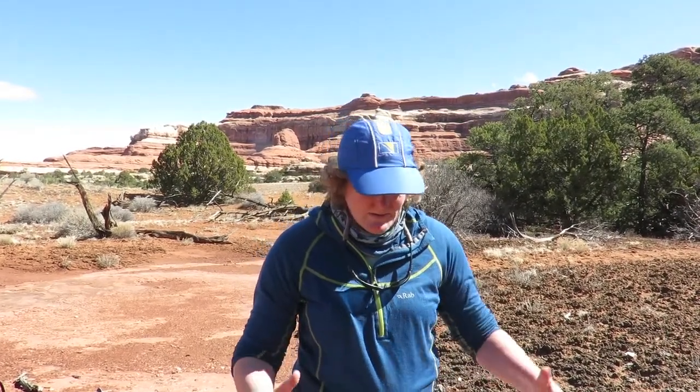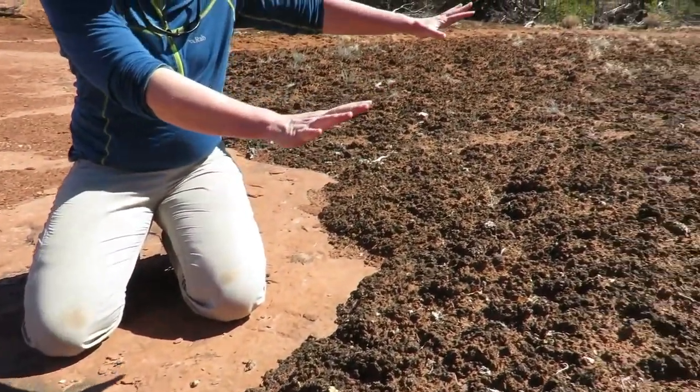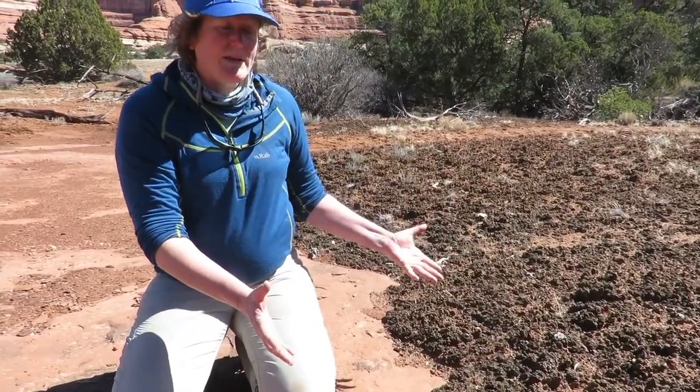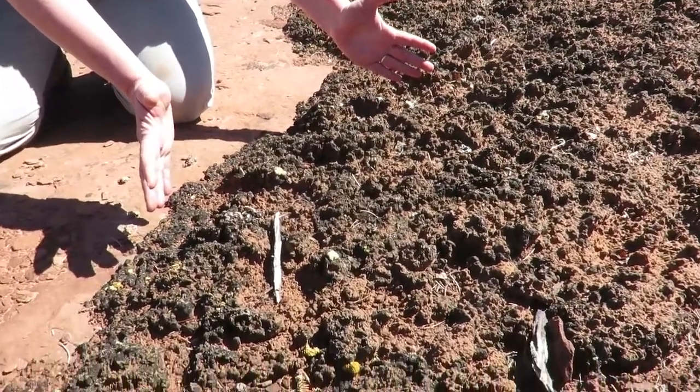Hi, this is Miss R reporting from Canyonlands National Park, and I'm going to talk about cryptobiotic soil today. You can see there's rock right next to me and then some sand has piled up, and what's keeping this sand in place and making it a welcoming place for plants is this stuff — it's called cryptobiotic soil.